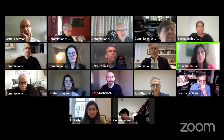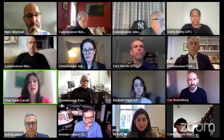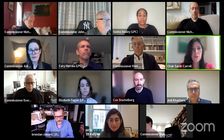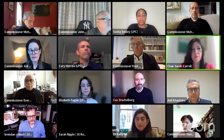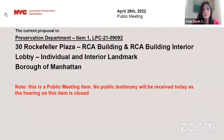Good morning and welcome to the April 26 public hearing and public meeting of the Landmarks Preservation Commission. This meeting is being held via Zoom and live streamed on our YouTube channel. If you wish to participate in the public hearing items, you may join the Zoom webinar at the estimated time for your item, shown on our agenda at our website. We'll begin the day with a public meeting item returning today with a revised proposal.